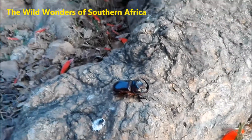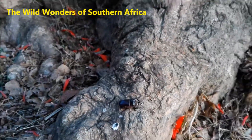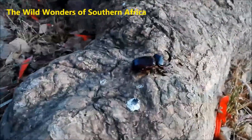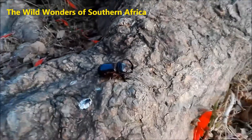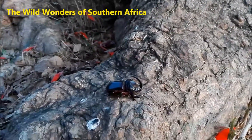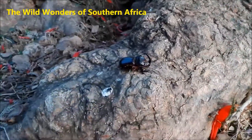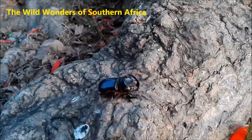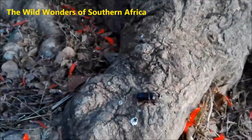The males use that horn to fight one another and to try and topple one another off from a perch like this. That's how they get to mate with the females and show their dominance. This is a fantastic find — you don't normally see this around southern Africa that often, but it is one of the little five.